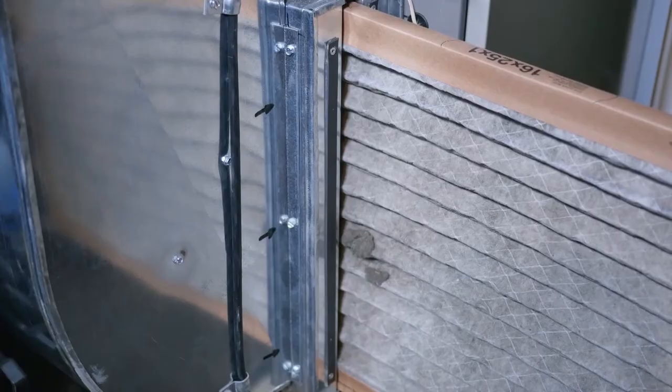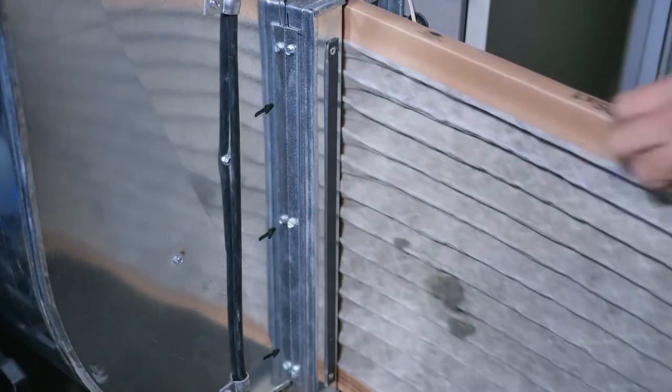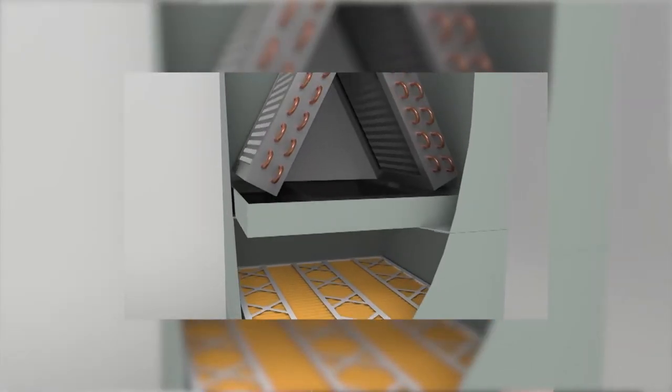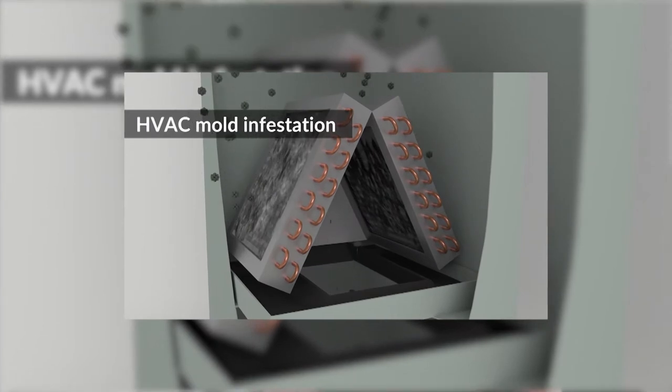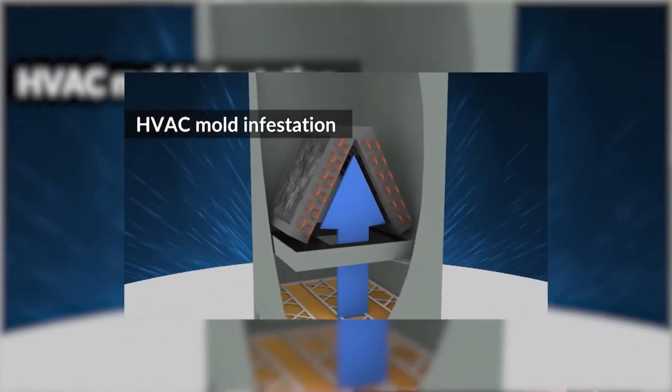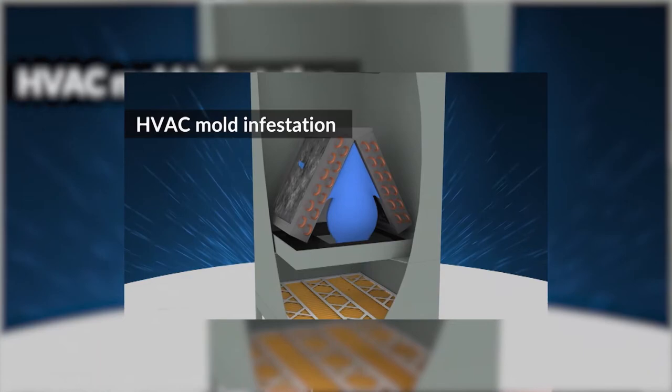Air duct cleaning is only going to take care of the dust and debris in your ductwork. BFS concentrates more on removing bacteria and molds from that system. We sanitize the ductwork, therefore we're taking care of all the stuff that is run through your air conditioning system.